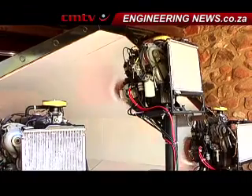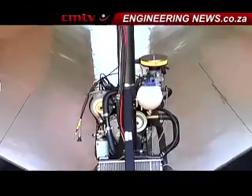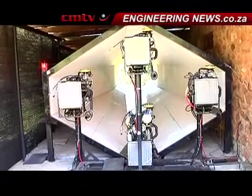We like to do a lot of CFD here, which is computational fluid dynamics. And we have a famous saying that knowing the answer improves any calculation. So the only way to know the answer is to do a physical test. So we built a wind tunnel to do physical tests of the things we design.